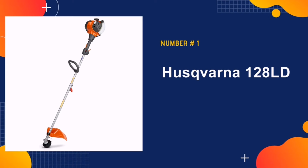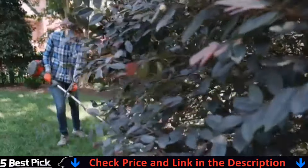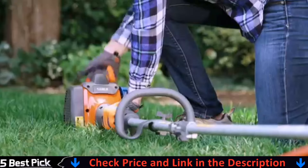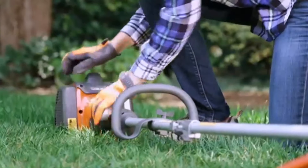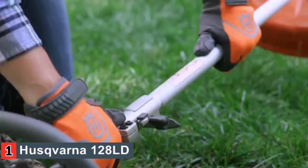Our number one pick is the Husqvarna 128LD. This brush cutter is a reliable, powerful and efficient garden tool. It is incredibly easy to operate, with its intuitive controls and smart start that gets the brush cutter into gear without hassle or effort. This brush cutter is suitable for large landscapes.